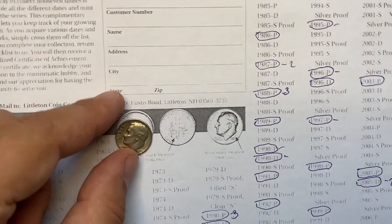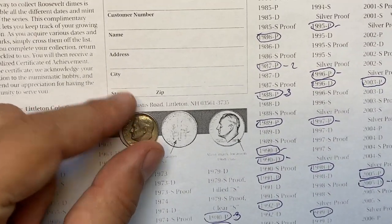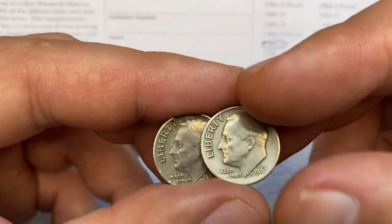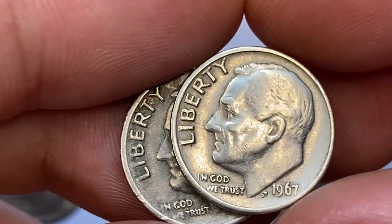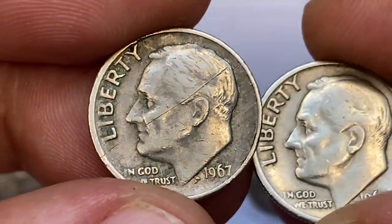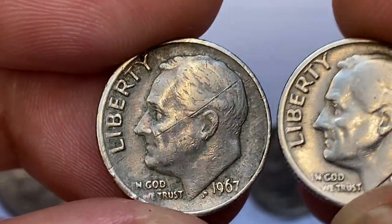The mintage of regular struck 1967 Roosevelt dimes is over 2.2 billion examples struck. Therefore, they are pretty common at circulated grades. Only in MS-66 full bands do they become difficult to locate. In MS-67 condition, it becomes scarce.